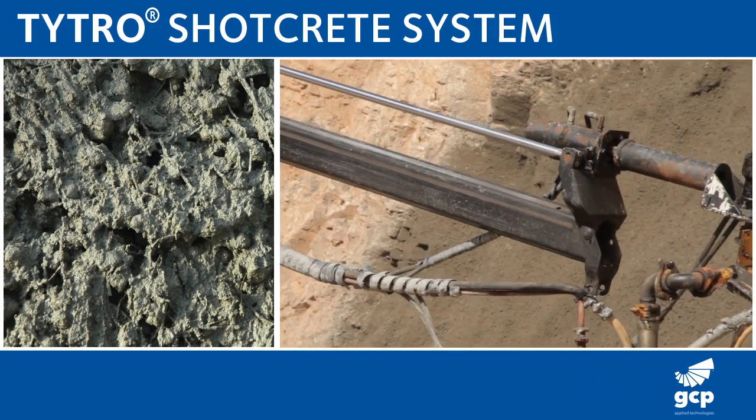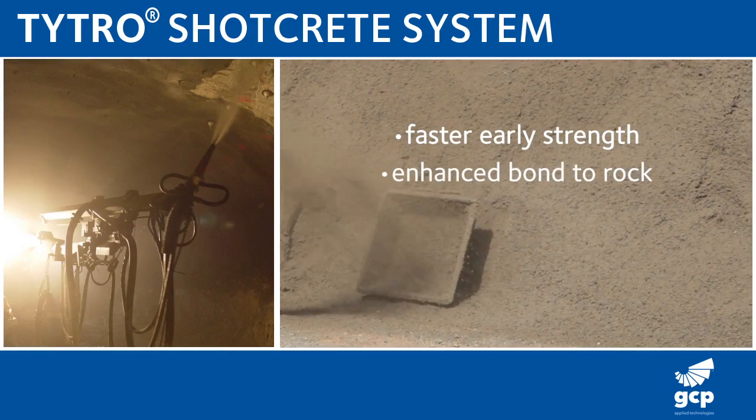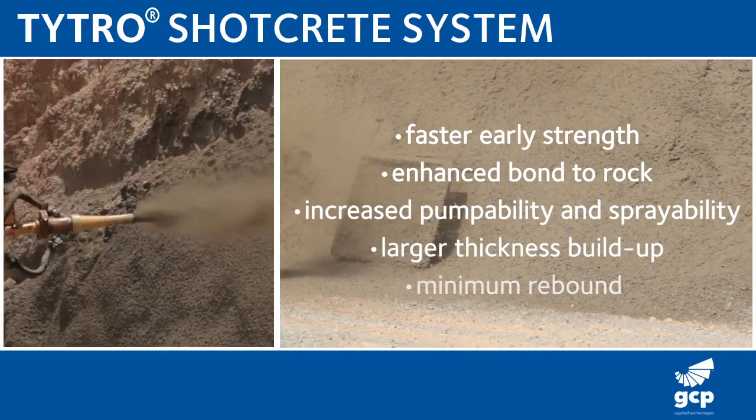The TITRO system — an advanced full shotcrete system for ground support — has been formulated to achieve faster early strength, enhanced bond to rock, increased pumpability and sprayability, larger thickness buildup, and minimum rebound.